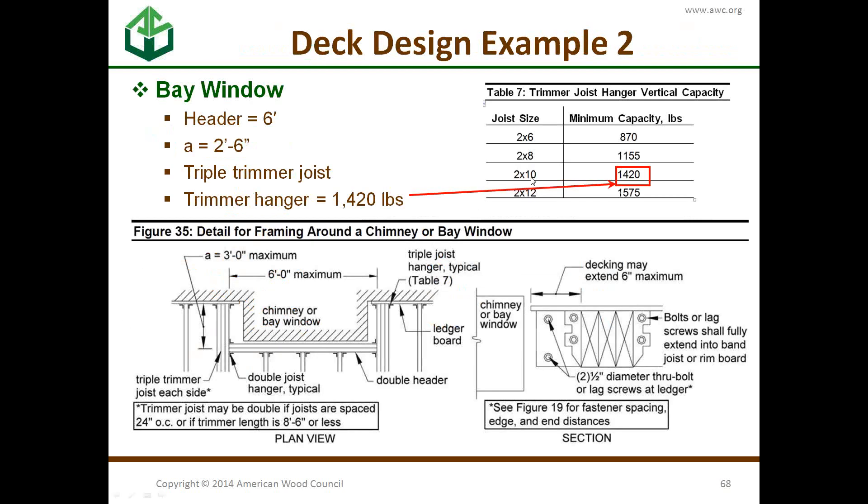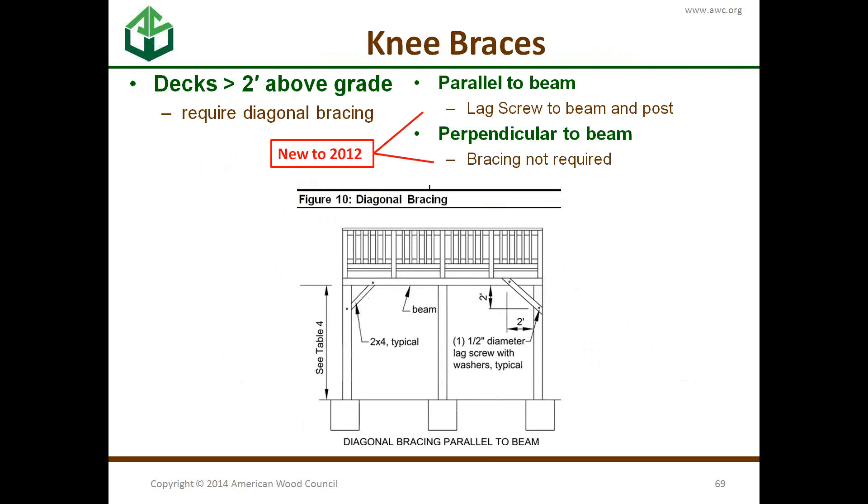Looking at the table, using 2-by-10 joists, the minimum hanger capacity for the joist right up against the house is 1,410 pounds. Since the deck is more than 2 feet above grade, we need knee braces — changed in 2012 from the previous DCA-6. We require diagonal braces parallel to the beam only, not perpendicular. We don't recommend them on middle posts, because that would add extra load into a middle post that wasn't designed for it — the middle post already carries more vertical load. Knee braces just add a little stiffness.